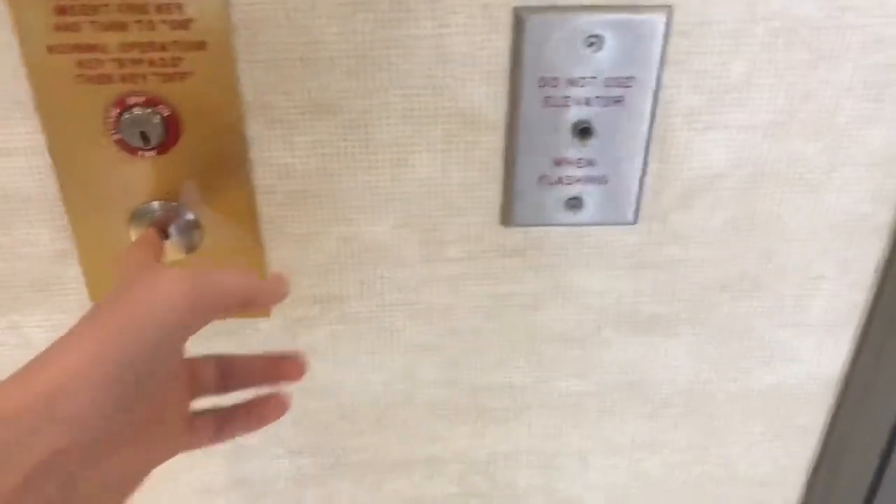What's up, guys? It's Neorox84 Roblox and today we're filming the elevators at the Renaissance Hotel in Plantation, Florida.